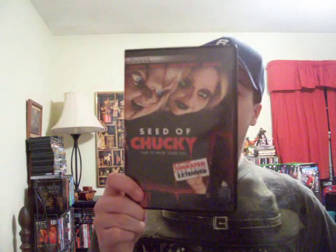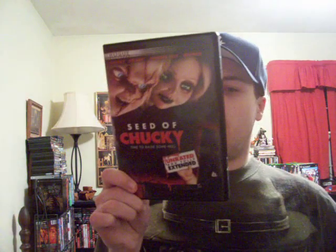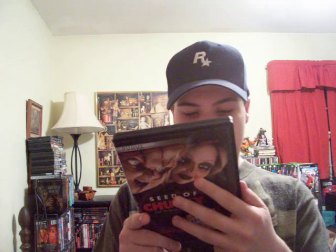And then it finally came out on DVD — this is the unrated and fully extended version. It's got Chucky, Tiffany, and his son Glenn, or Glenda, whatever you want to call him. His son was kind of half and half, not really sure what you'd call him, but he was really weird in this movie. Billy Boyd — he played in Lord of the Rings — does the voice of Glenn. And you've got Brad Dourif as the voice of Chucky; he did the voice of Chucky in all the movies. And you've got Jennifer Tilly as Tiffany. Very good sequel, though it's more of a comedy now than a horror movie — really more funny than scary. But still a very funny movie.